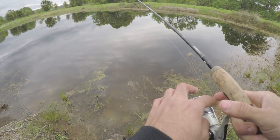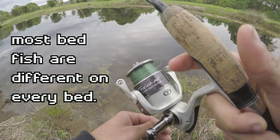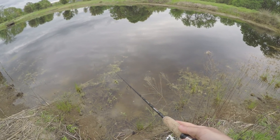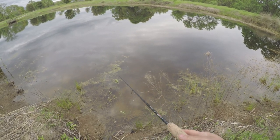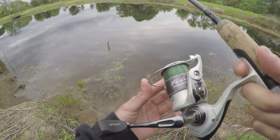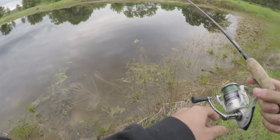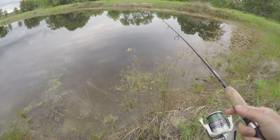It seems to piss this fish off more when I move it a lot. So in theory, if I put it over here and brought it this way, he would actually eat it because it had more time in the water. Almost ate it — almost ate.